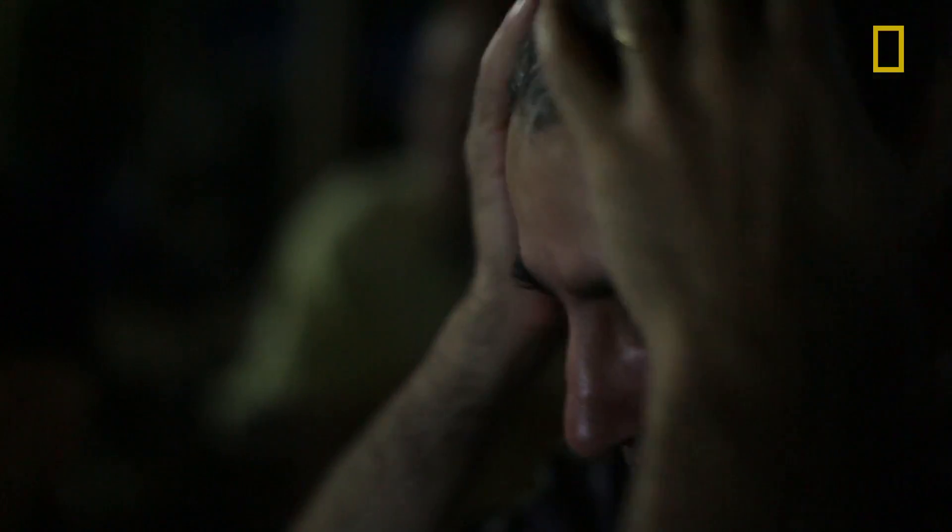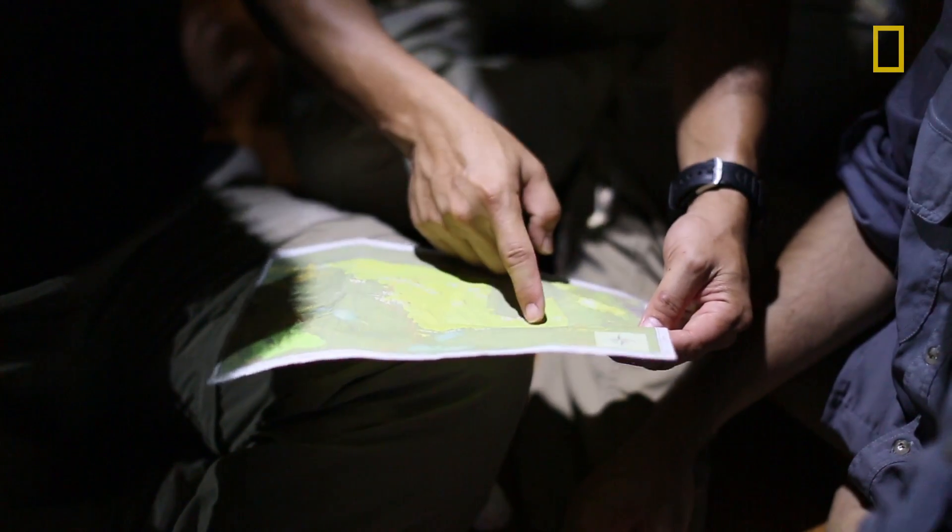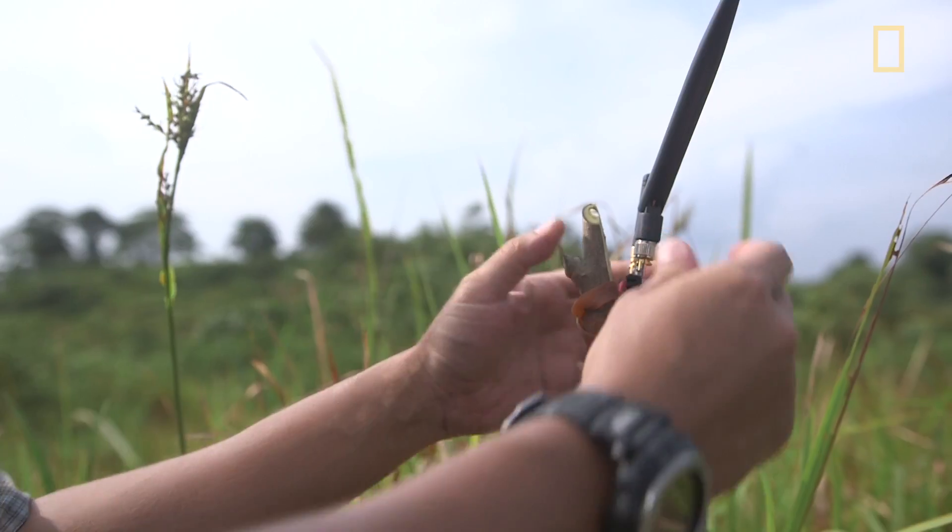Conservation is really difficult. The main objective is that we survey the orangutan nests. It's safer to follow the coordinates, because we want to be sure that we have full coverage of the area.